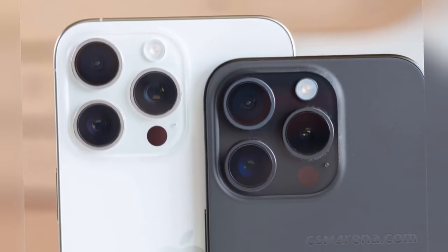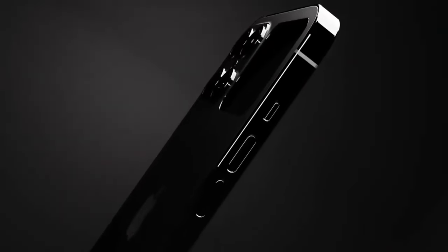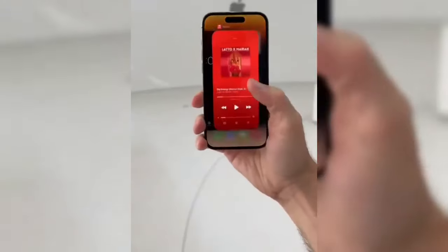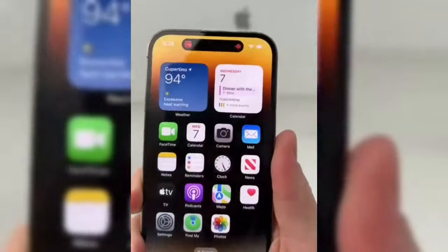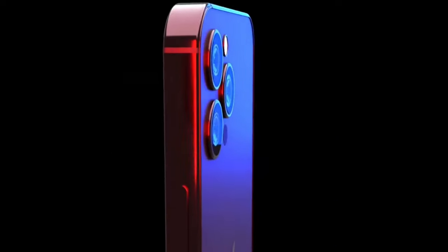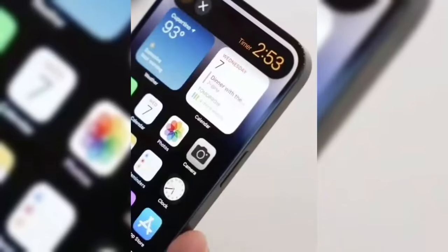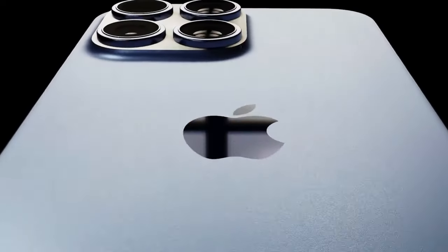Users can expect to capture stunning 24 megapixel ultra-wide photos by default, further expanding creative possibilities. One of the standout features of the iPhone 16 Pro is the inclusion of the Tetraprism telephoto camera with 5x optical zoom, a feature previously exclusive to the iPhone 15 Pro Max. This advanced telephoto camera allows users to capture distant subjects with remarkable clarity and precision, catering to photography enthusiasts and professionals who demand superior zoom capabilities.